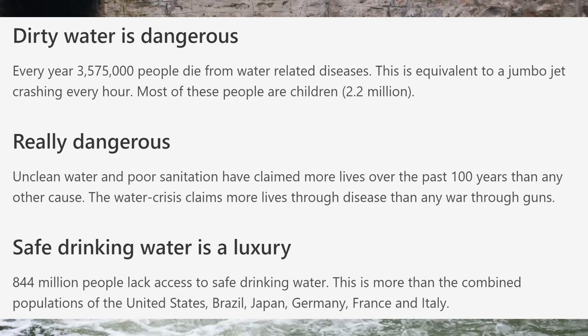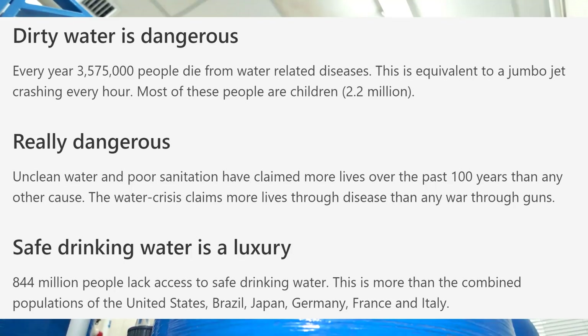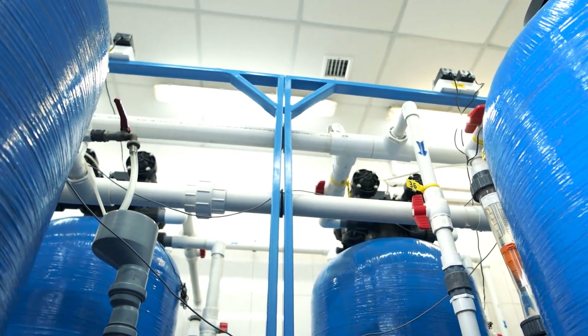844 million people lack access to safe drinking water. This is more than the combined population of the United States, Brazil, Japan, Germany, France, and Italy. The company is headquartered in Quebec City, Quebec, Canada and was founded in 1995.